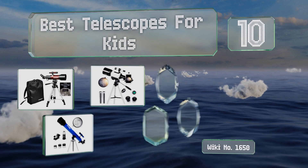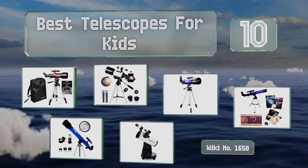EasyVid presents the 10 best telescopes for kids. Let's get started with the list.